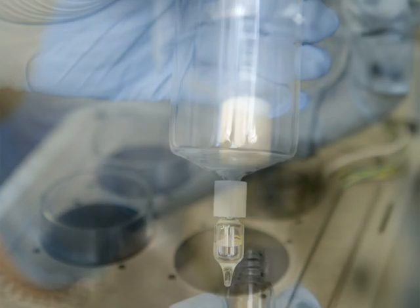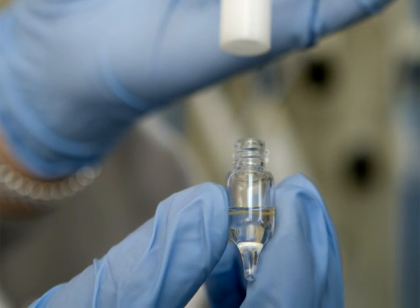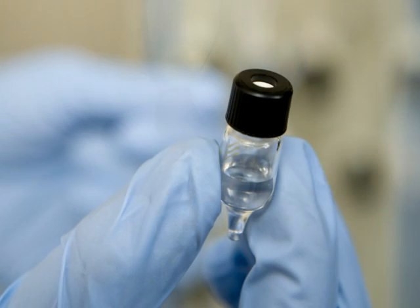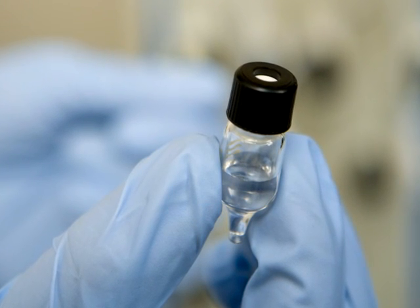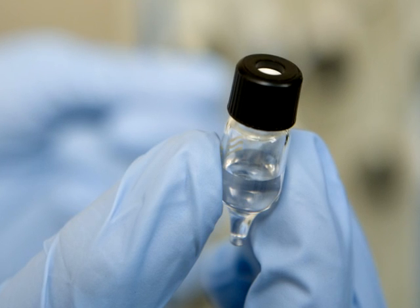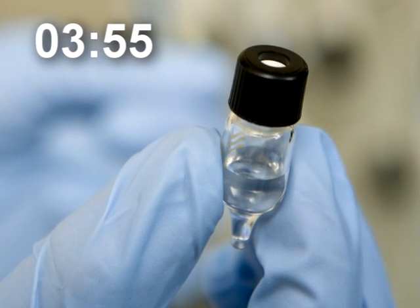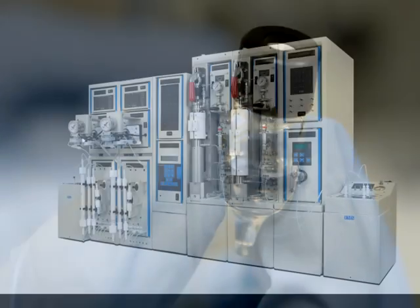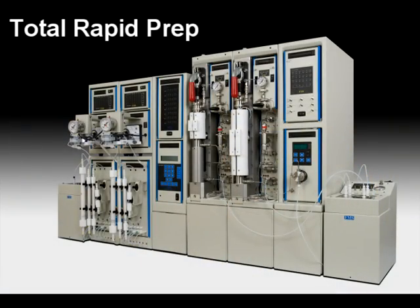The concentration of dioxin and PCB fractions is now complete. The GC vial is taken off the 200 milliliter tube. The sample is transferred to the GC-MS for analysis, reducing the process time for extraction, sample cleanup, solvent exchange and concentration from days to hours.